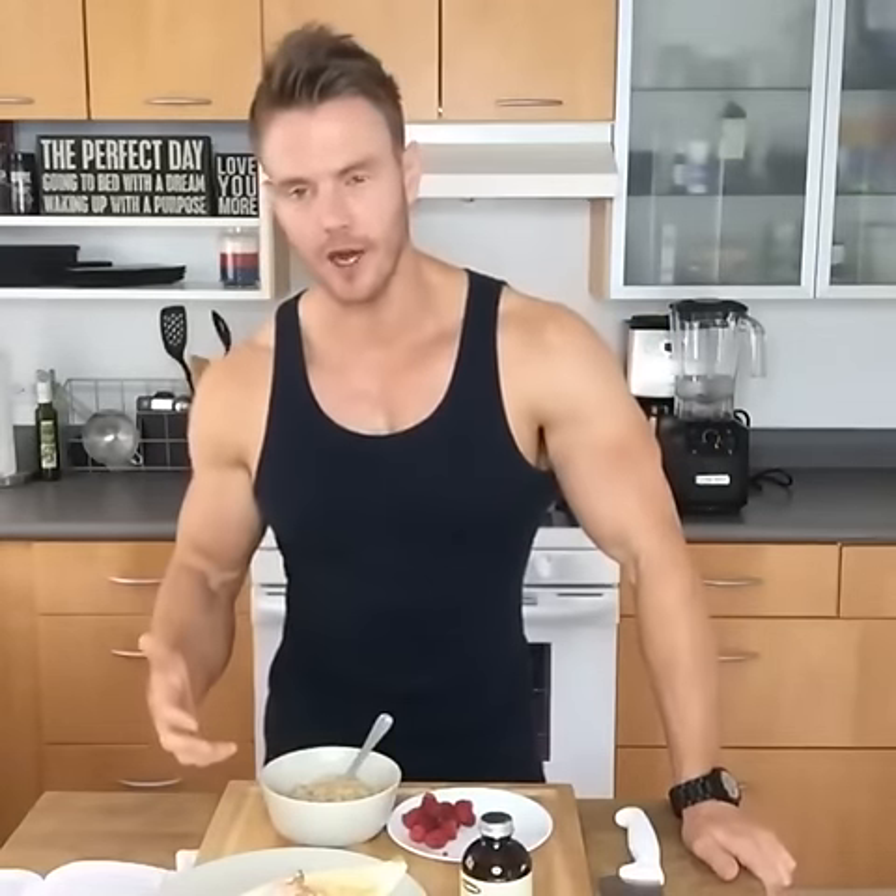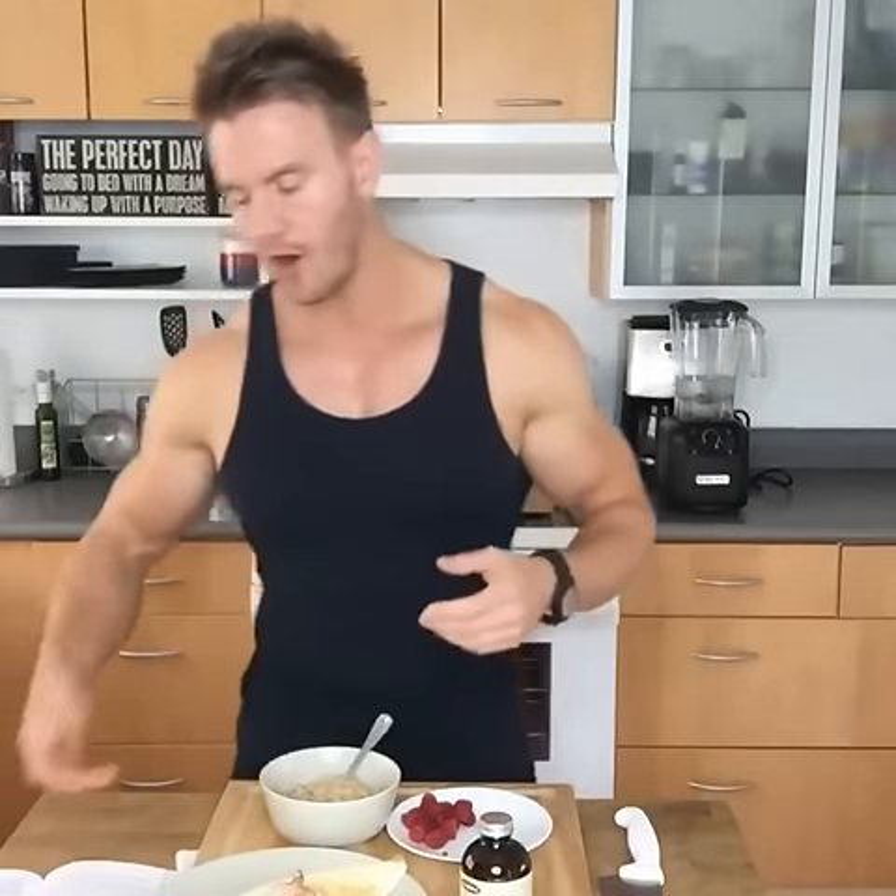I'll measure this out when I'm getting back into a dieting phase. I know that one large egg has about 33 grams of egg white, so five egg whites is roughly 160 grams. Next time I make it, I don't need to weigh anything out — I know from either eyeballing the portion or knowing how many eggs to crack open. This is a five egg white omelette.